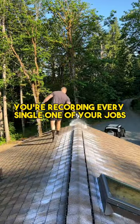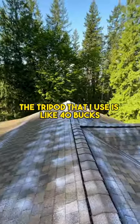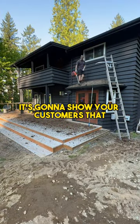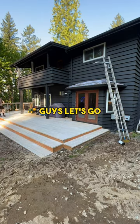Make sure you're recording every single one of your jobs, getting before and after pictures, recording videos — get a cheap tripod. The tripod I use is like 40 bucks and it has made me so much money. Record your jobs, run those same pictures and videos as Facebook ads. It's going to show your customers that you actually know what you're talking about and you're actually doing the work. It's going to build a lot of social proof, a lot of trust, and make you a lot of money. So get after it, guys — let's go.